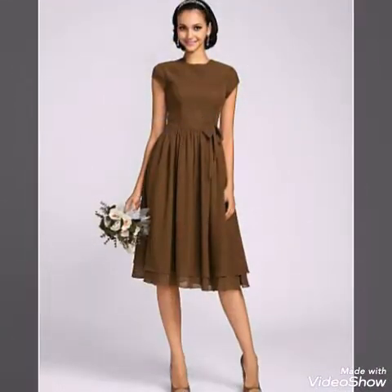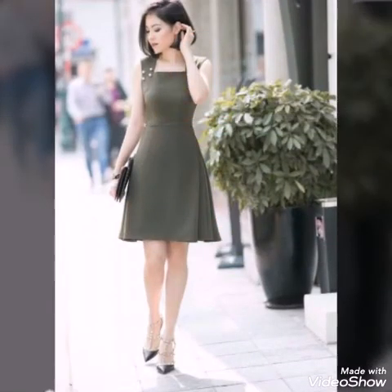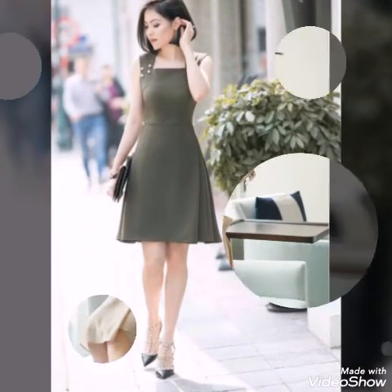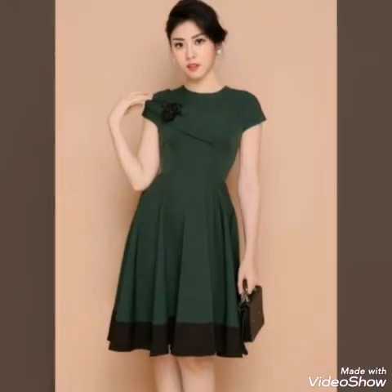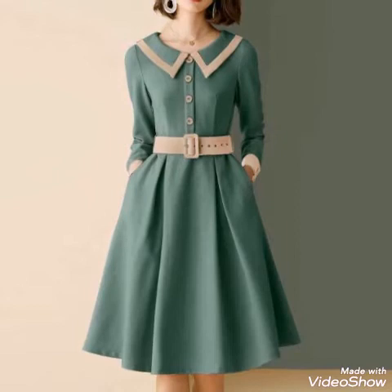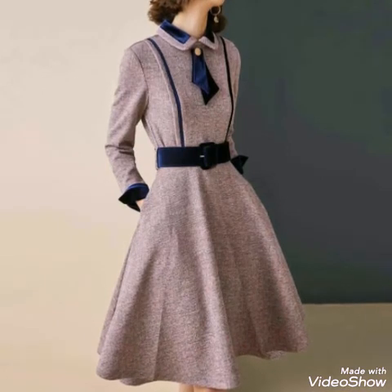If you love this collection, please don't forget to give this video a big thumbs up. If you are new to our channel, please subscribe and press the bell icon and select 'All' to get notifications whenever I upload a new video. Watch the video till the end to get all the latest and trendy ideas of plain flare dresses.